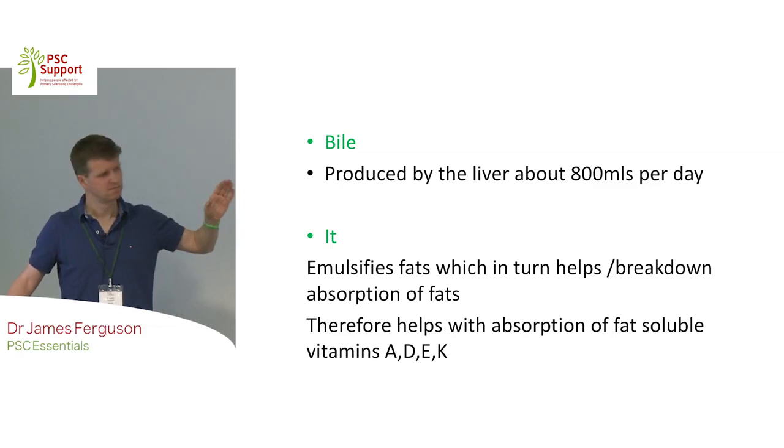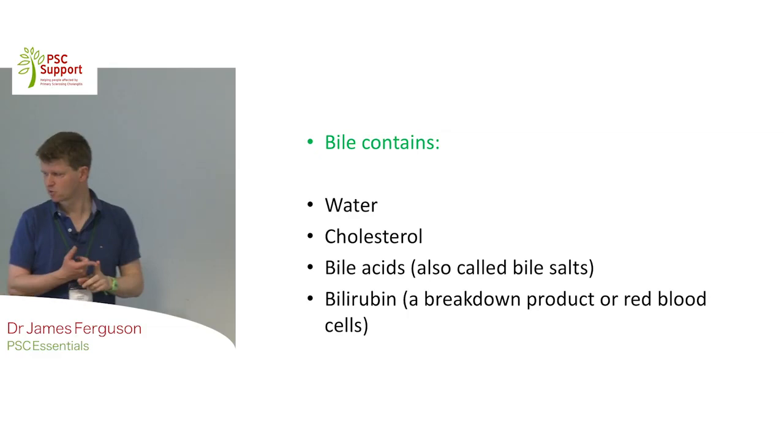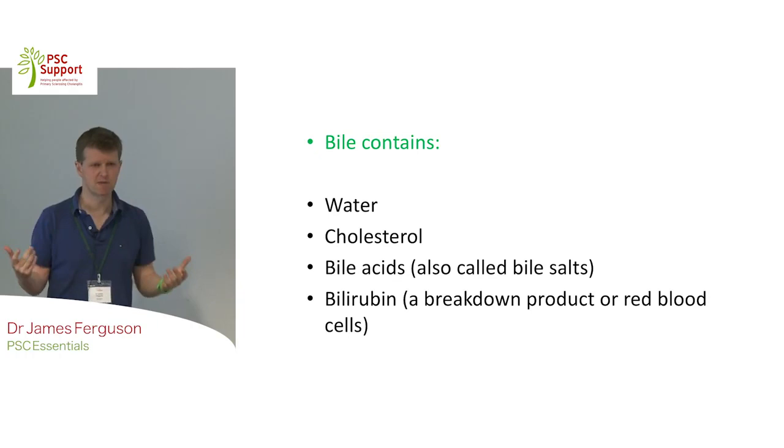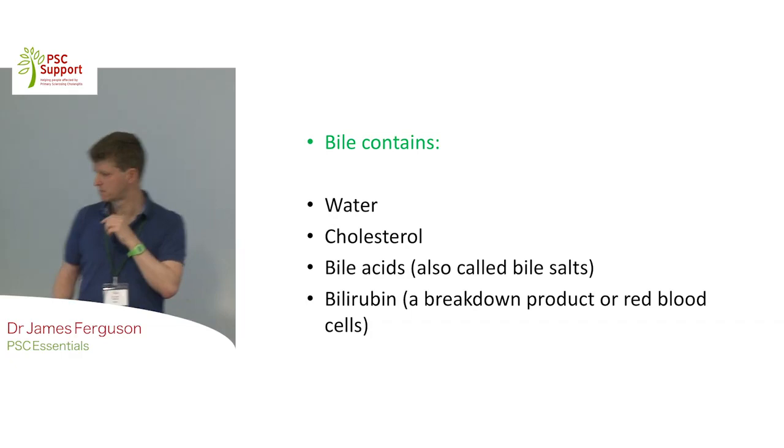There are a few more things to mention about bile - what else is in it? Predominantly it's water. That 800 mls, most of it is water and salts. There's quite a bit of cholesterol in it. There are some bile acids, also known as bile salts, and when they build up in the body they cause itching, a common symptom in patients with PSC. And then there's bilirubin, a breakdown product of red blood cells.